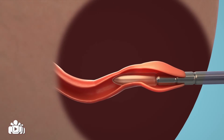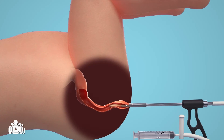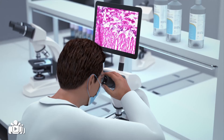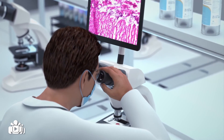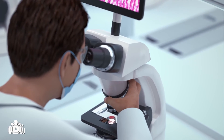In a rectal suction biopsy, a medical instrument is inserted into the rectum via the anus. The instrument collects samples of tissue from the rectum. The tissue is studied under a microscope to check for the presence of ganglion cells and thickened nerve fibres.